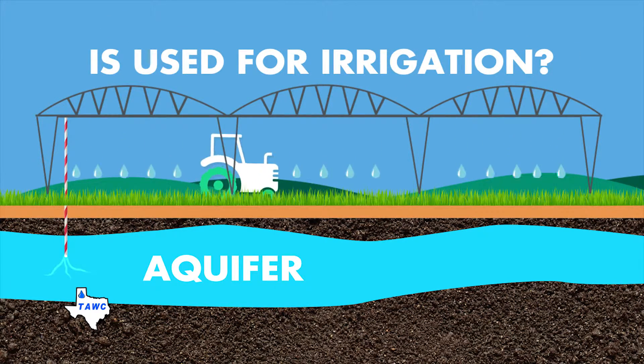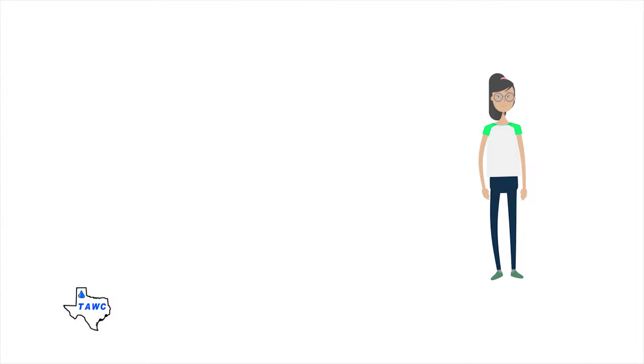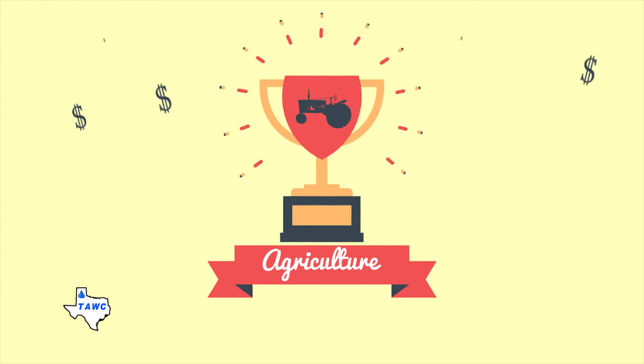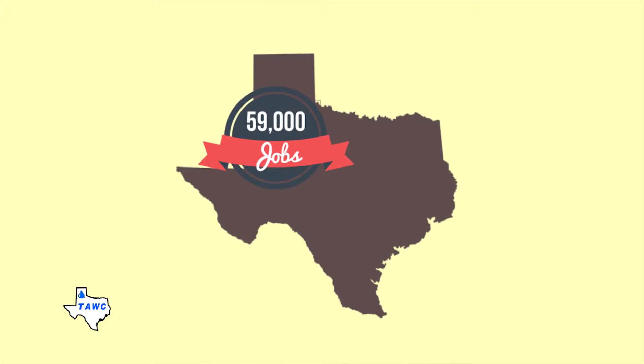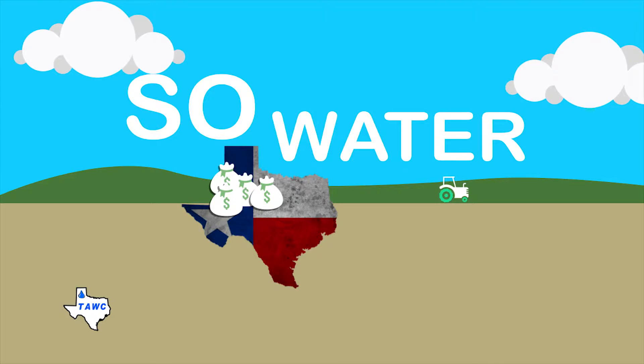So what does this mean to you? Without producers and irrigated crops, we would not have food, clothing, and many other items that we need to live every day. Irrigated agriculture also contributes billions of dollars to the Texas High Plains economy and supports about 59,000 jobs. So water used in agriculture is a vital part of the Texas High Plains economy.